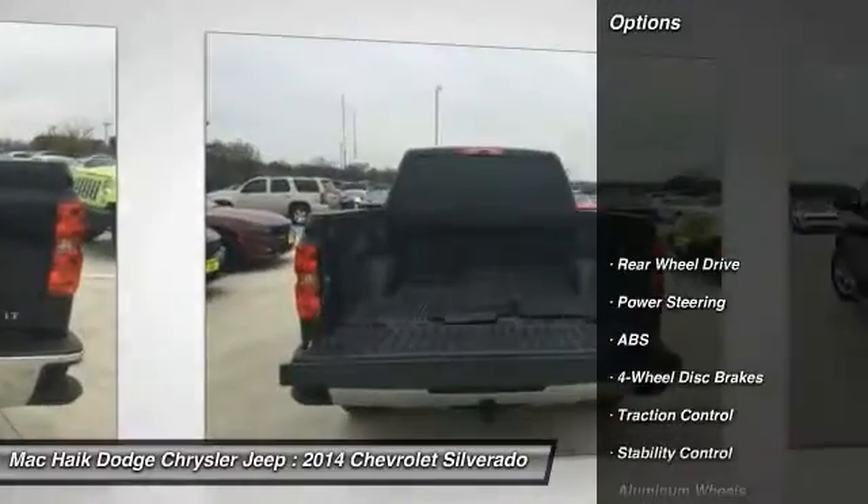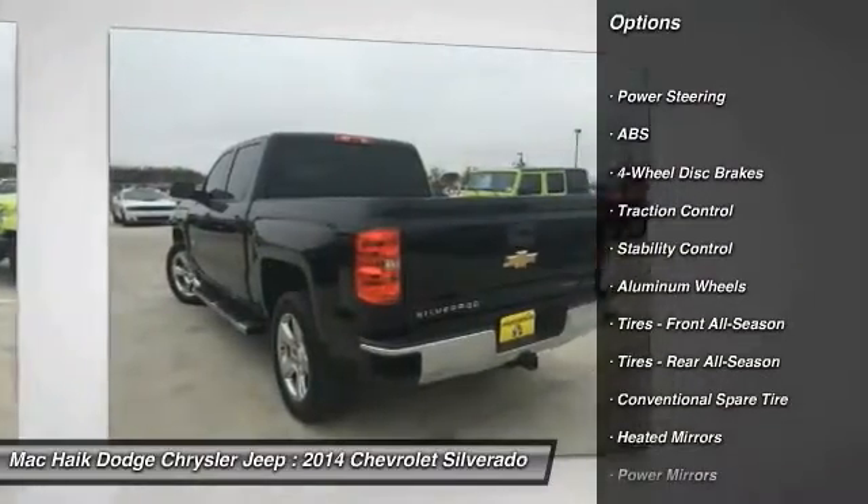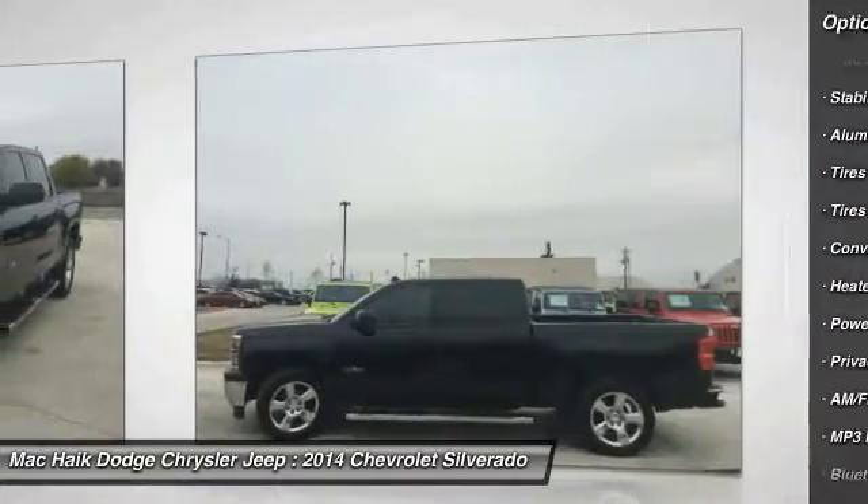Here are some of this vehicle's great options: keyless entry, anti-lock braking system, traction control, stability control, steering wheel audio controls.